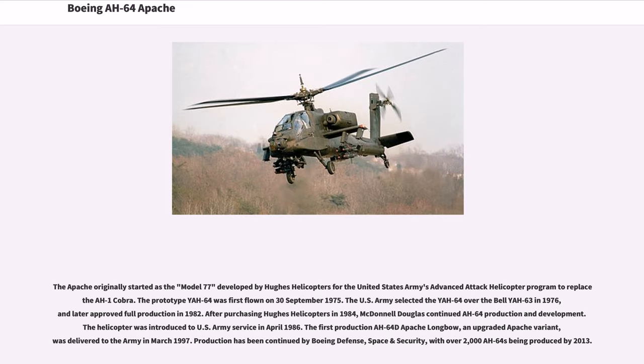The Apache originally started as the Model 77 developed by Hughes Helicopters for the United States Army's Advanced Attack Helicopter Program to replace the AH-1 Cobra. The prototype YAH-64 was first flown on September 30, 1975. The U.S. Army selected the YAH-64 over the Bell YAH-63 in 1976, and later approved full production in 1982. After purchasing Hughes Helicopters in 1984, McDonnell Douglas continued AH-64 production and development. The helicopter was introduced to U.S. Army service in April 1986. The first production AH-64D Apache Longbow was delivered to the Army in March 1997. Production has been continued by Boeing Defense, Space, and Security, with over 2,000 AH-64s being produced by 2013.